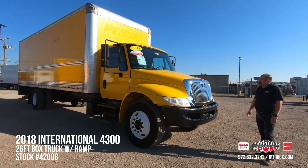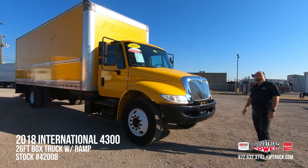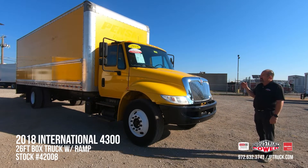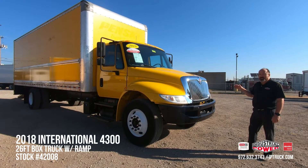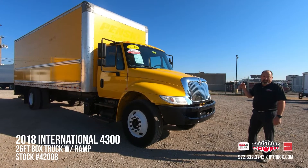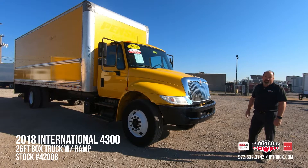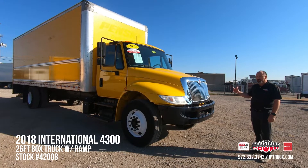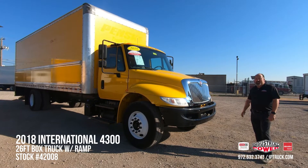This is a 2018 International 4300. It's a 25,950 GVW truck, so it is under CDL. On top of that 150-point check, we've gone through the engine oil, oil filter, air filter, and fuel filters. The DPF filter has been cleaned and this truck has been pre-qualified for an AGWS extended warranty, so you can purchase this truck, put that warranty on it, and feel good about sending this thing down the road.